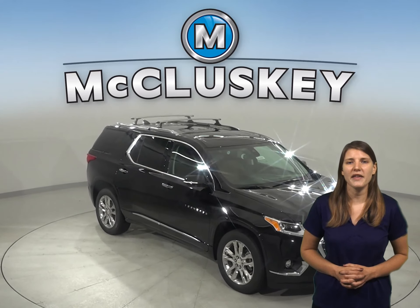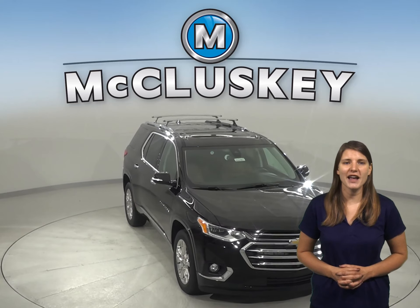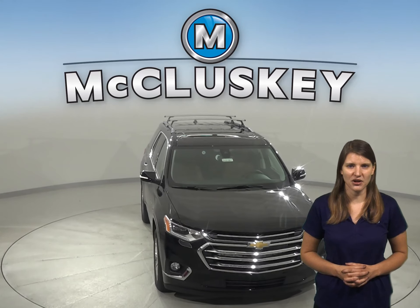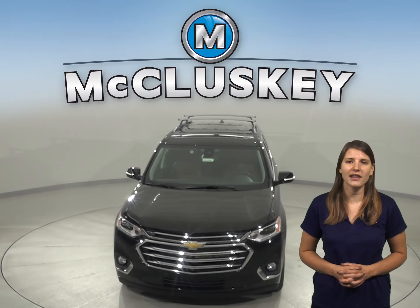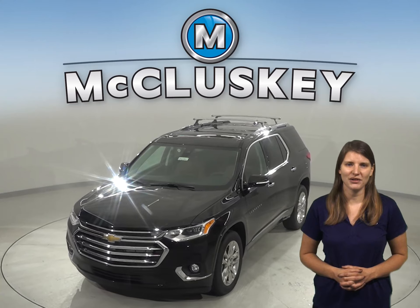Come on down and see why the 2020 Chevrolet Traverse trumps its competition with our free and exclusive 48-hour test drive. If you like it, we'll cover it with our free lifetime mechanical warranty for as many years and as many miles as you own it.